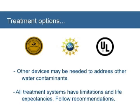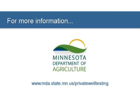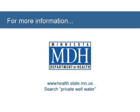Also be sure to follow all manufacturer recommendations. For more details on any of the information you have heard in this video, and for information on atrazine monitoring results, including drinking water well test results, go online to the MDA website shown on the screen. For more information on atrazine health risks, visit the Minnesota Department of Health's website at www.health.state.mn.us and search private well water.